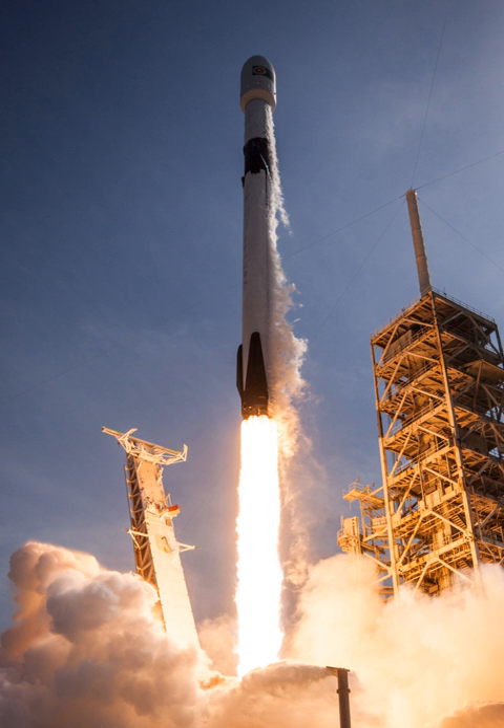The contract was structured as a Space Act Agreement to develop and demonstrate commercial orbital transportation service, including the purchase of three demonstration flights. The overall contract award was US$278 million to provide development funding for Dragon, Falcon 9, and demonstration launches. In 2011, additional milestones were added, bringing the total contract value to US$396 million.